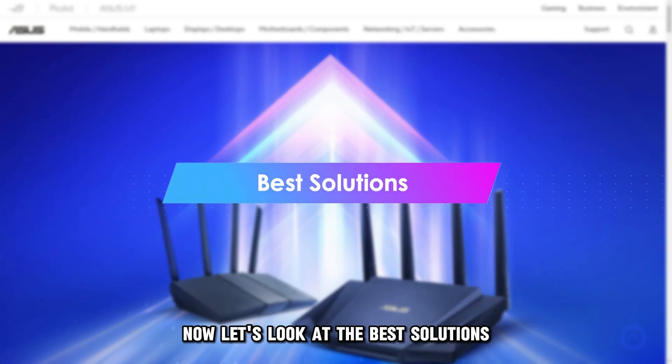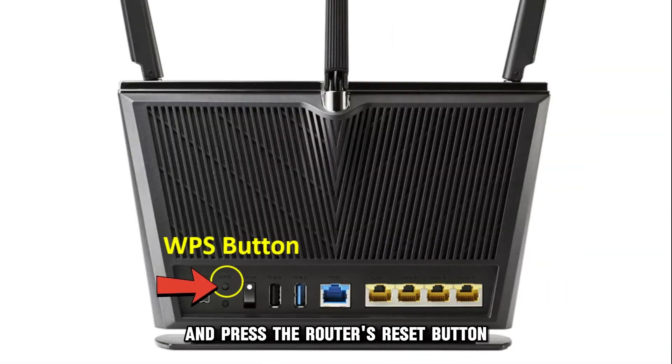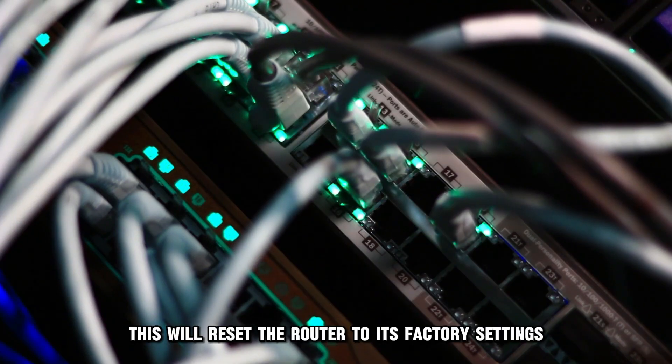Now let's look at the best solutions. A router reset: hold and press the router's reset button for approximately 10 seconds. This will reset the router to its factory settings.